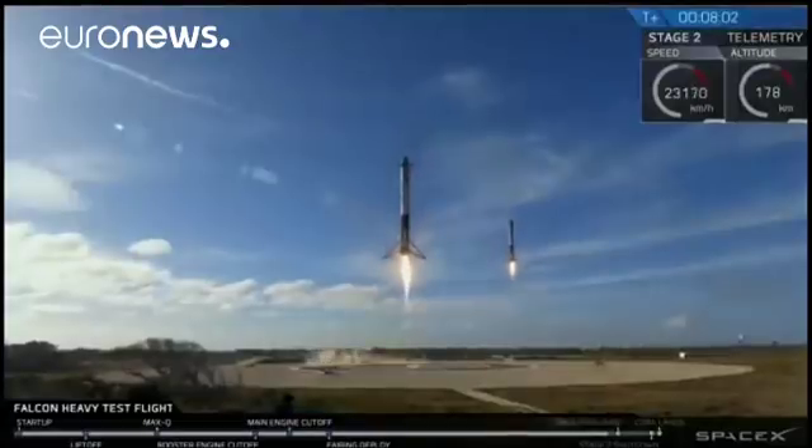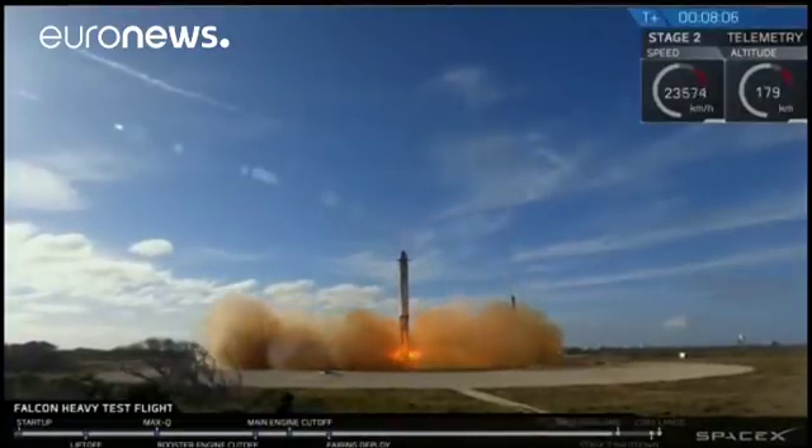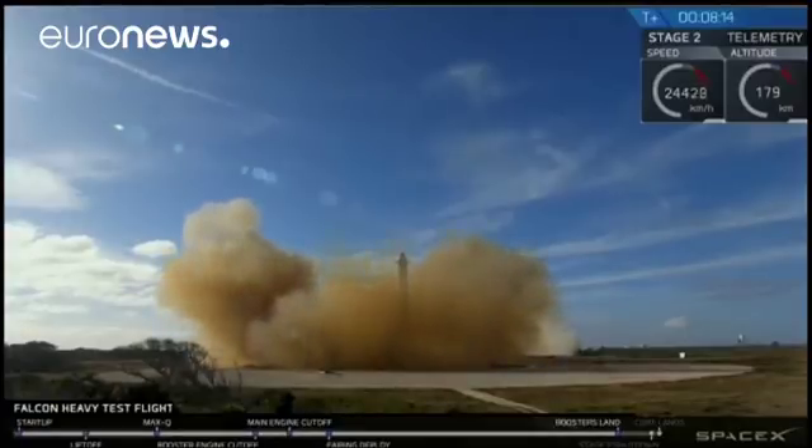Side boosters' landing legs are deployed. And the Falcons' landing — the Falcons have landed! LZ-1, LZ-2, both side boosters have touched down.